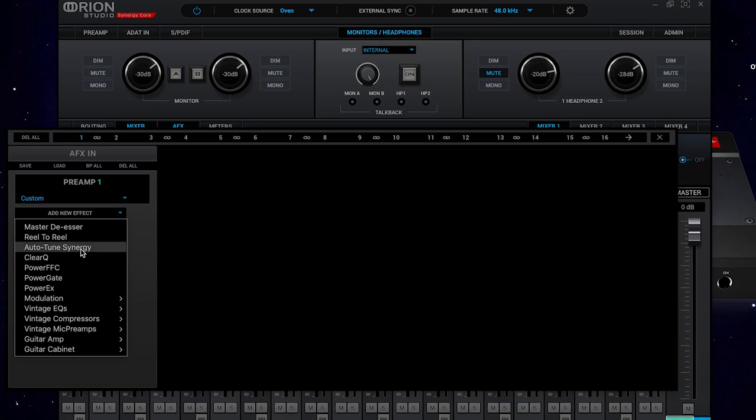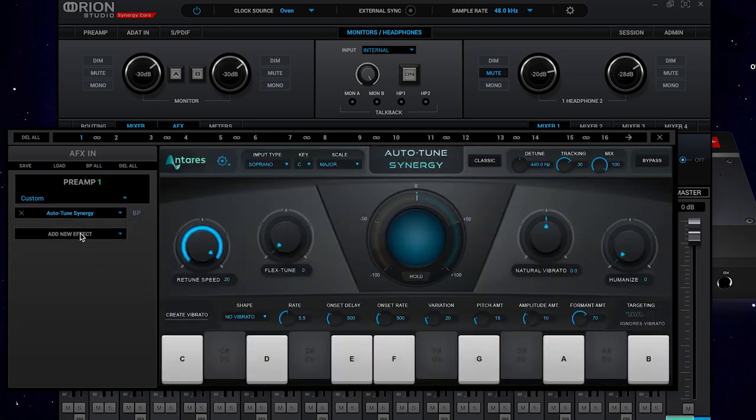ARM DSP processors — sadly, ARM is not an acronym for something clever — on the other hand are very powerful and can run many millions of calculations per cycle. This makes them very good for power and processing hungry audio applications like reverbs, delays and real-time pitch processing.